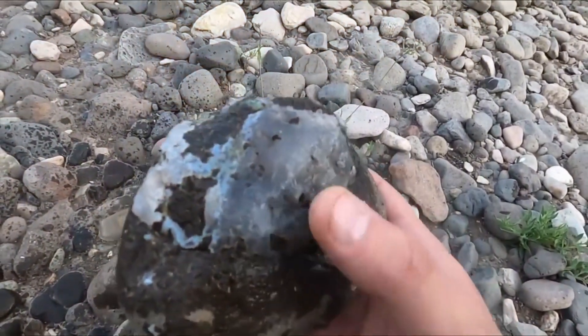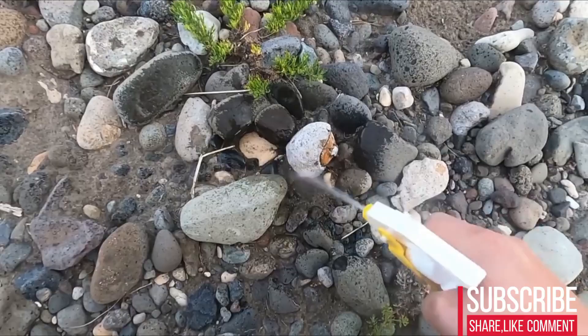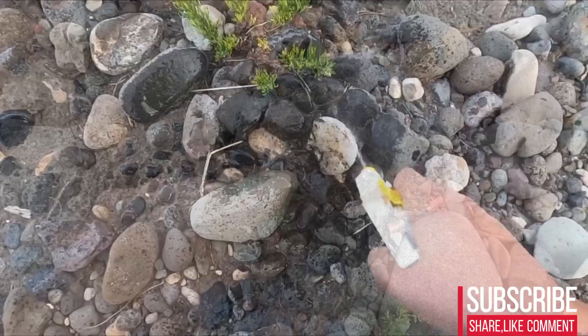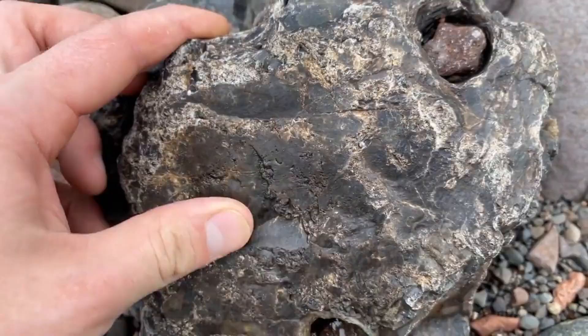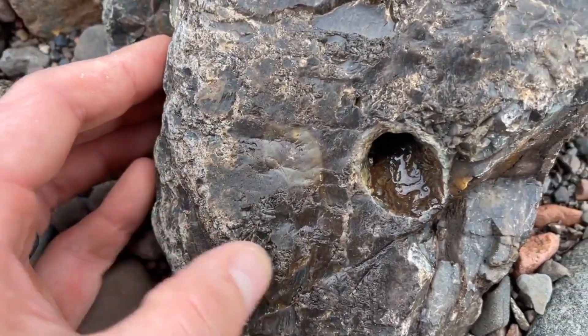The stone sits half buried in wet sediment, smoothed by time, rounded by movement, dismissed by anyone without trained eyes. It looks ordinary. It feels ordinary. Yet stones like this have quietly accumulated wealth for longer than recorded history, not through appearance but through structure, chemistry, and geological memory.